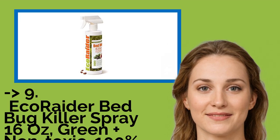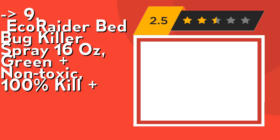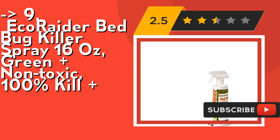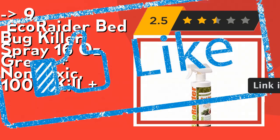Ninth is the Ecorator Bedbug Killer Spray, 16 oz, green non-toxic, 100% kill. It kills adults, nymphs, and eggs fast on contact with 100% efficacy. It's highly effective for both early and heavy infestations. Check out the link in the description to buy this product from Amazon.